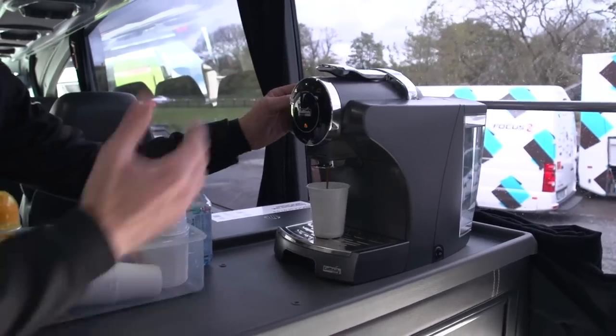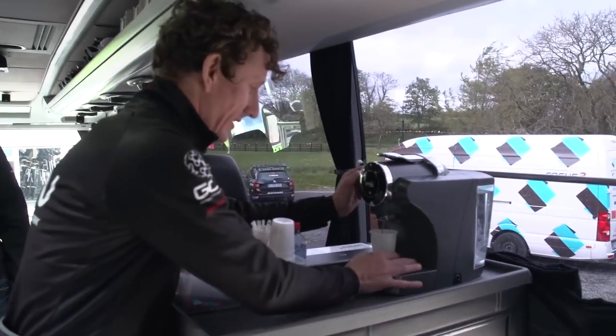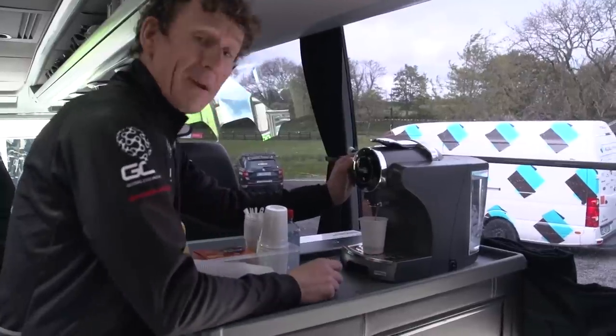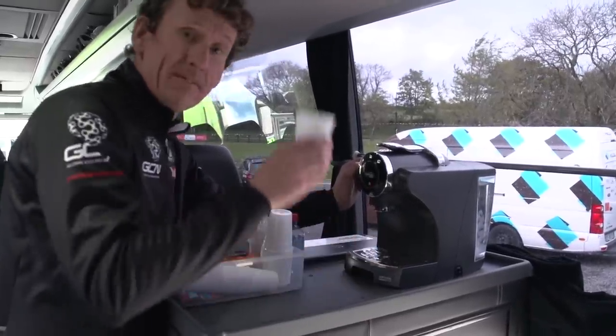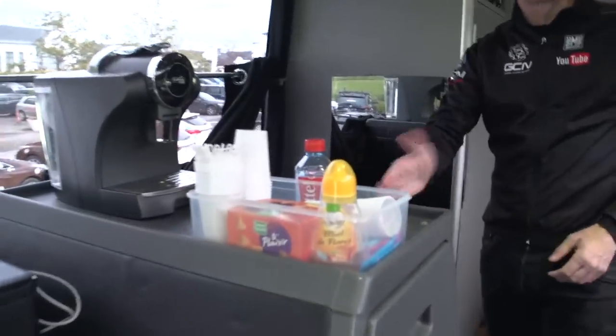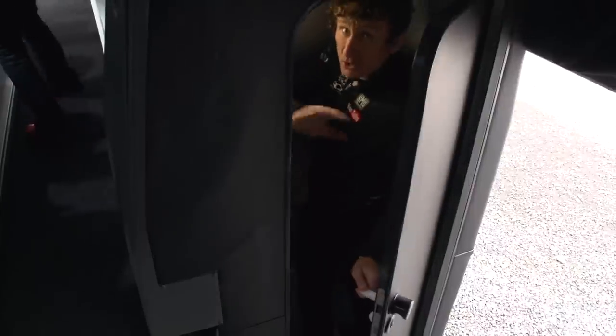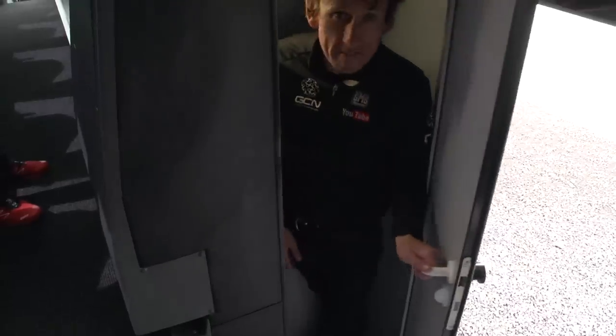And the most important part of any team bus is the coffee machine. I've got one on the go especially. I told you — no cameras in this part of the bus. Can't a man spend a moment in peace.